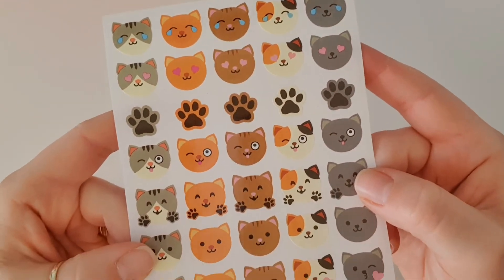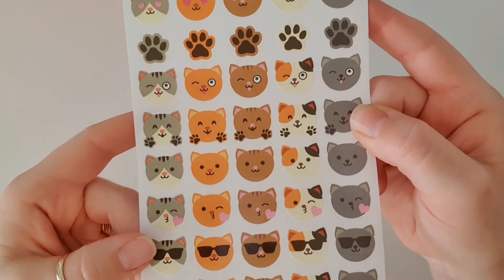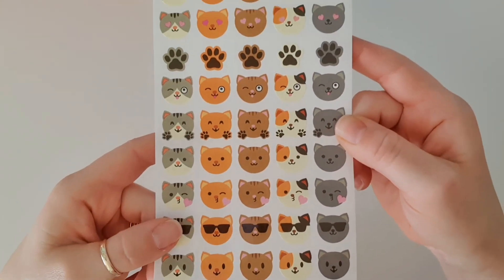And last but not least, we have this big sheet of cat emojis — that is so fun! Lots of different cat emojis there for us to enjoy.